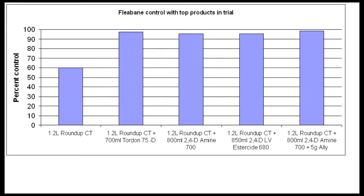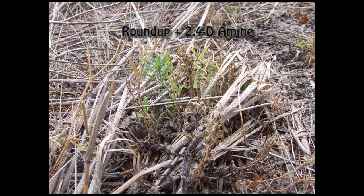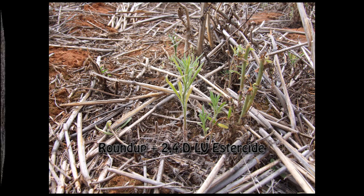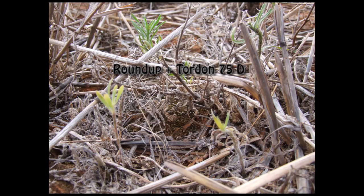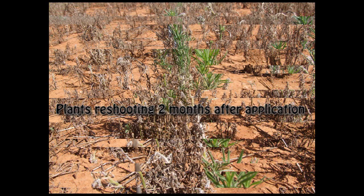The best herbicides applied in this trial include Roundup plus 2,4-D amine, 2,4-D LV estercide, and Tordon 75D. Adding Ally to any of these mixes strengthens the control further, but at best all of these treatments only gave between 90 and 97% control. This is not good enough, as surviving plants are able to reshoot and grow vigorously. Roundup and Launtral was also providing a bit above 90% control; however, it was very slow acting and could possibly need a little bit more time to work completely.